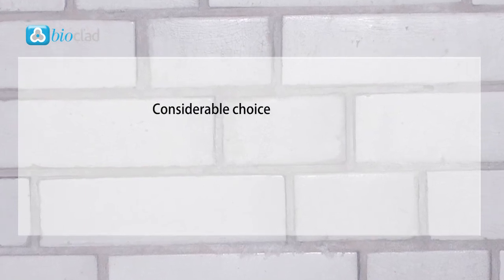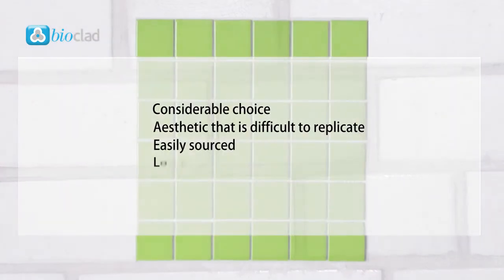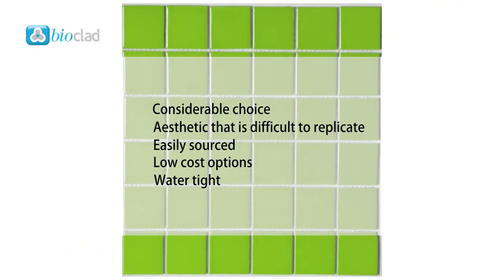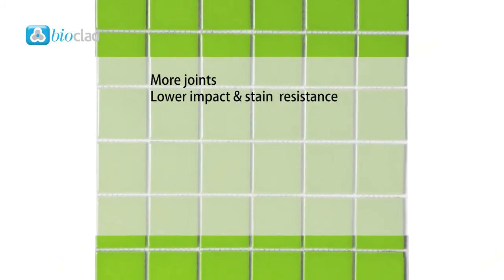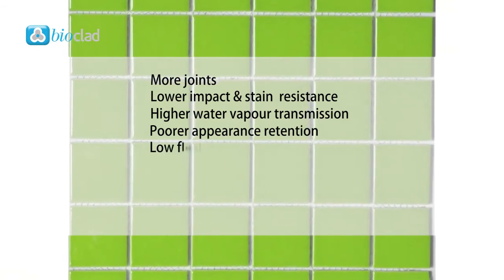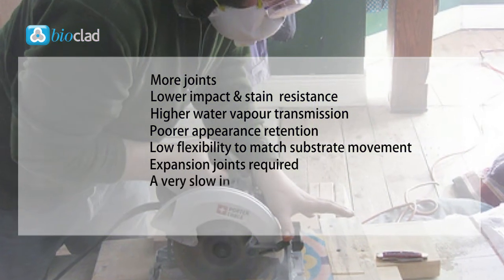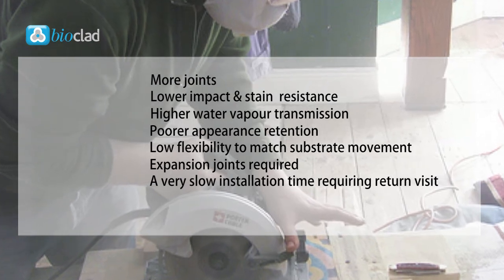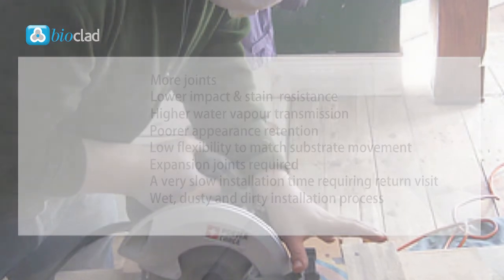Ceramic tiles have benefits as well as drawbacks when used in hygiene critical areas. There's considerable choice, they can give an aesthetic that is difficult to replicate, they're easily sourced, it's a low cost option, they're watertight and they wipe clean. However, there are more joints, lower impact and stain resistance, higher water vapour transmission, poorer appearance retention, low flexibility to match substrate movement, expansion joints required, a very slow installation time requiring a return visit, and it's a wet, dusty and dirty installation process.